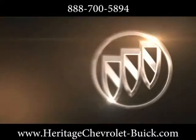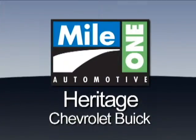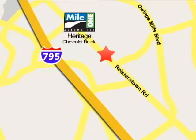The 2013 Buick Encore — a spontaneous utility vehicle. Mile One Heritage Chevrolet Buick, conveniently located at 11234 Reisterstown Road in Owings Mills.